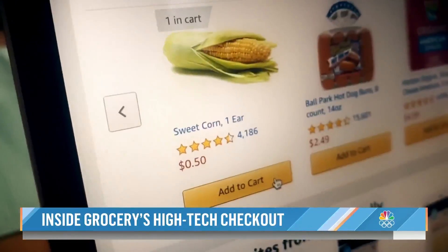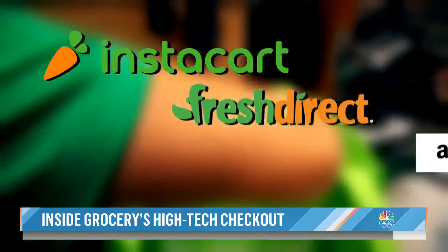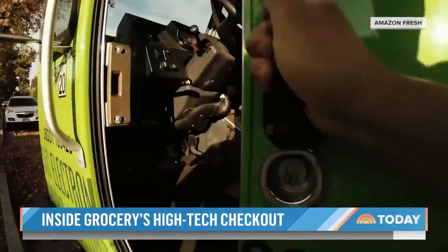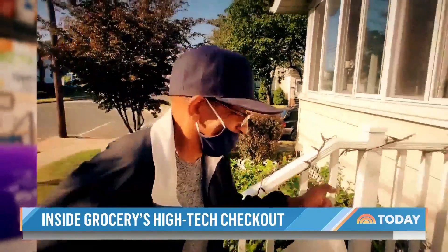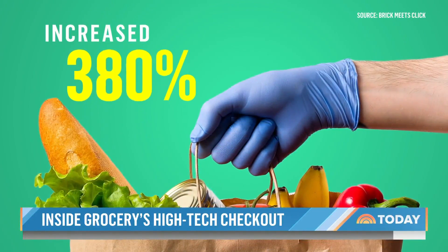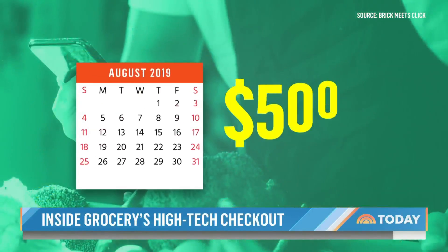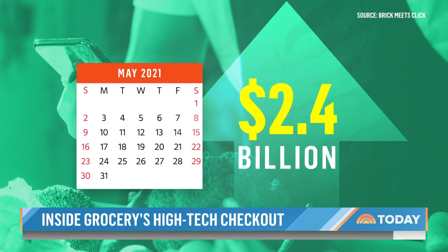For many, this is what grocery shopping looked like over the past year — companies like Instacart, Fresh Direct, and Amazon bringing supplies right to your front door. Even traditional grocery chains stepped up their services. Monthly grocery delivery sales increased 380%, from half a billion dollars before the pandemic to 2.4 billion in May.